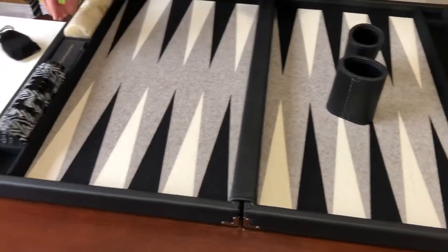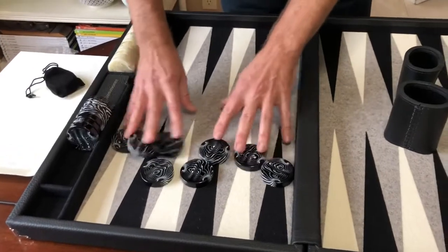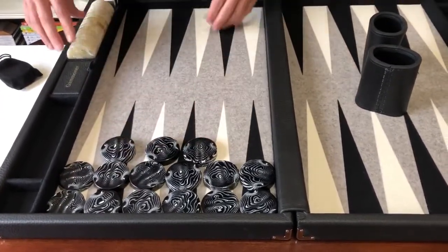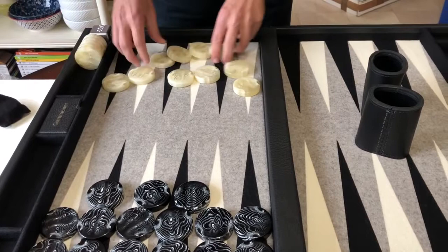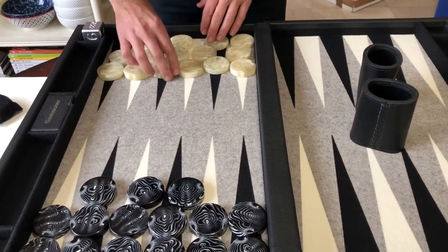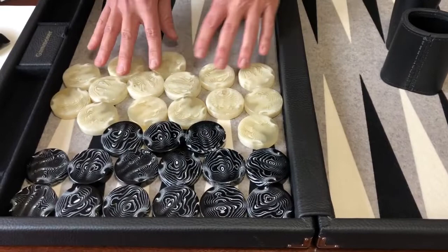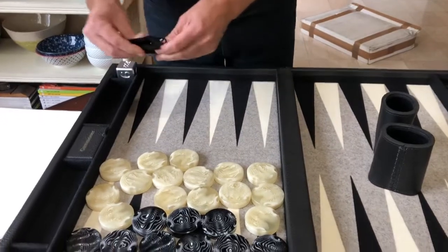Inside where the dice are stored it says 'Put your checkers where they belong,' which is Paul Magriel's signature phrase. These are precision dice, black and white. The checkers are specifically designed for this board — 50 millimeter checkers with a very nice rich sound. The black ones are unbelievable — look at the marbling. These bone-colored ones are just stunning too, translucent in spots. Those are just gorgeous checkers. We also have some spare checkers included.